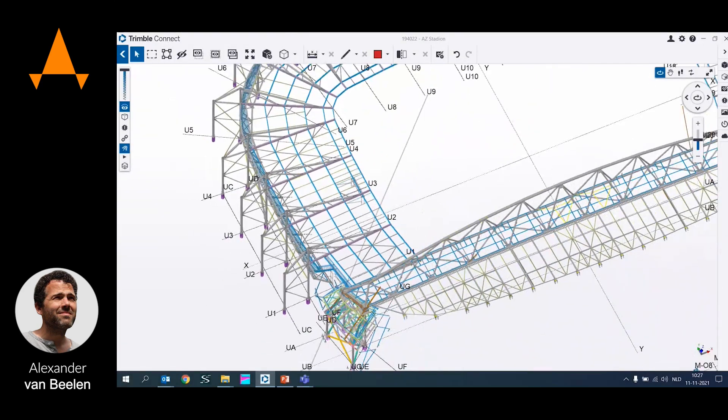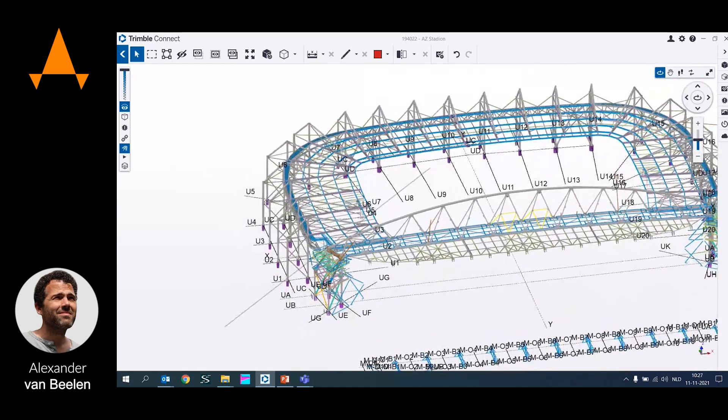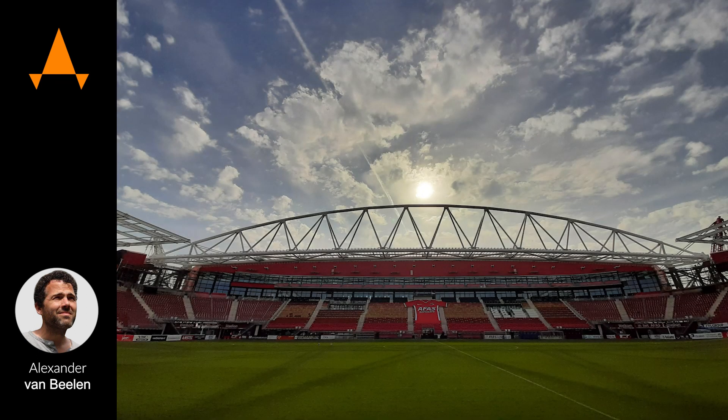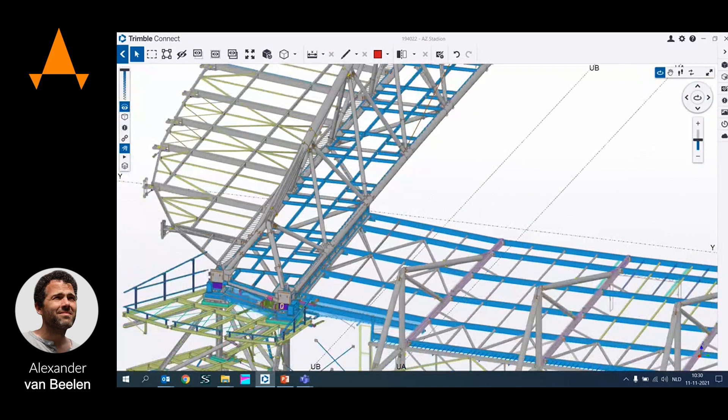One quarter of the stadium roof is a very large truss — we call it the mega truss — which spans over the entire field length and more. The main calculations were made in SIA Engineer, and we made all detailed calculations in IDEA Statica Connection, where we exported the forces from SIA Engineer directly into IDEA.